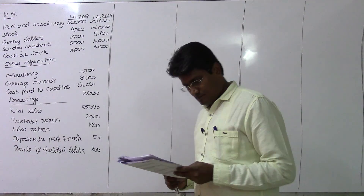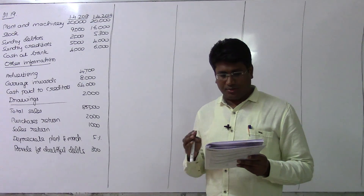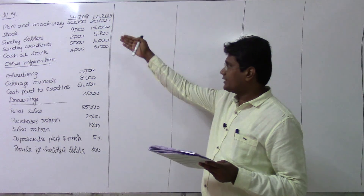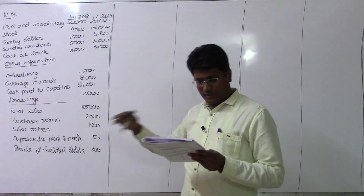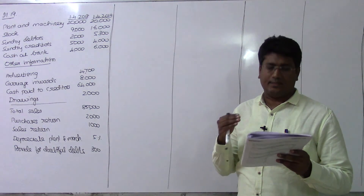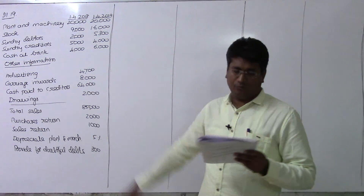Illustration number 19. Arjun carries on a grocery business and does not keep his books on a double entry basis. The following particulars have been extracted from his books: plant and machinery, stock, sundry debtors, sundry creditors, and cash at bank for the years 2018 and 2019.